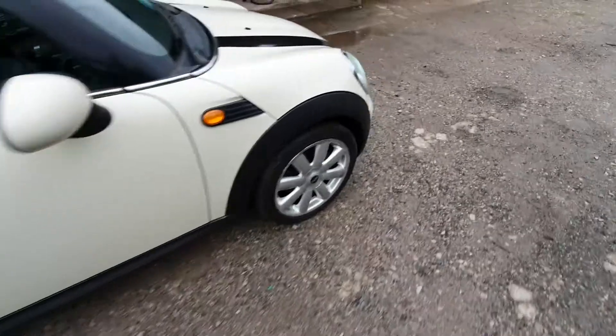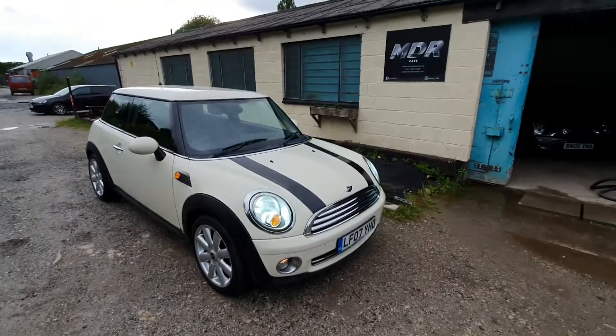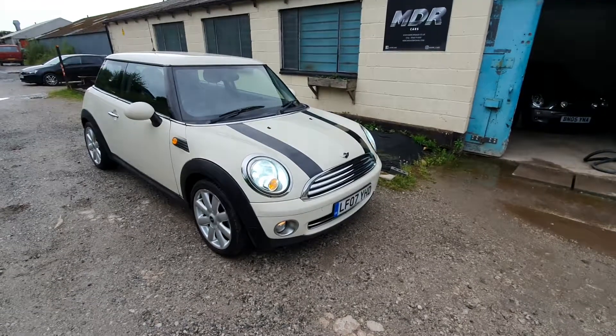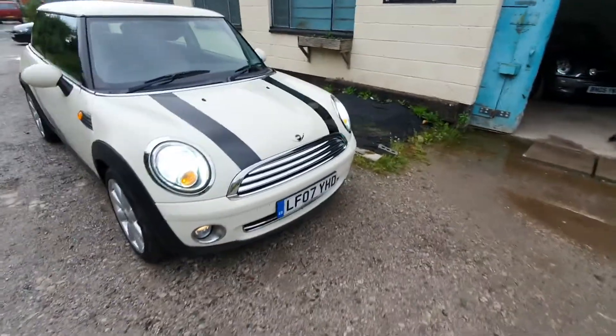All the tyres are around 4-5mm. Overall, it's a really nice car and really excellent value as well. It's the first year of the facelift model — it looks quite modern, it's aged really well. If you put a private plate on this, they'd never notice it's a 2007.